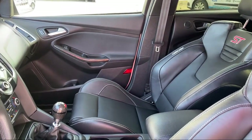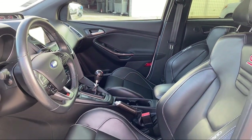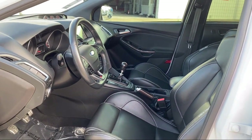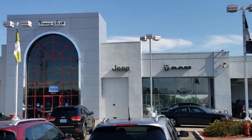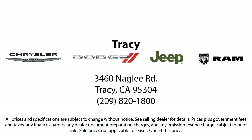As a proud member of the Gill Auto Group, Tracy Chrysler Dodge Jeep Ram is proud to provide our community with the best purchasing experience. We're the most trusted team in the business and we can't wait to help you drive home in a vehicle that is just right for you. If you want a quality car buying experience, look no further — come see us today.